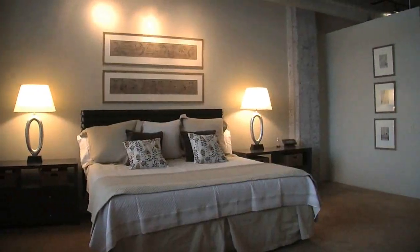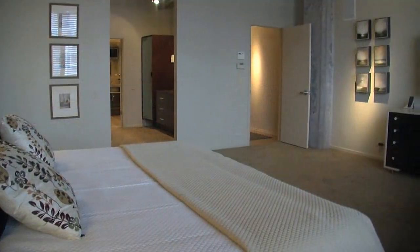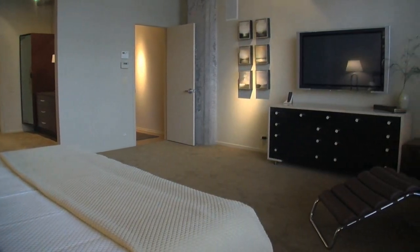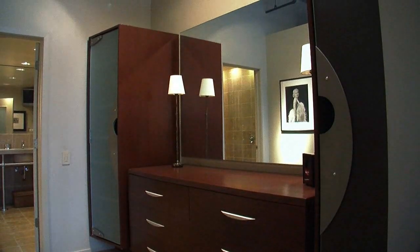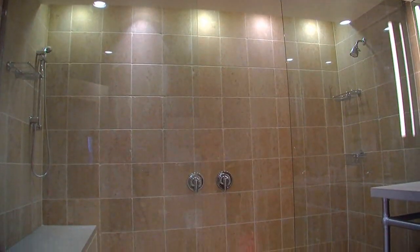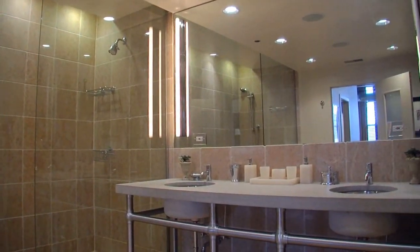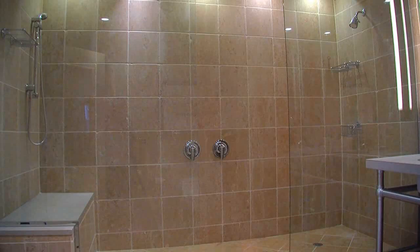The master suite is all the way on the far end of the apartment, so it really is separated from the rest of the space — very, very private. It's very large and has a huge dressing room as well as closet, and that leads straight into this massive spa-like bathroom, with a shower that is the size of some people's dressing room. It's a nice, big, multi-person shower — well-lit and very warm. It just has a nice feel to it.